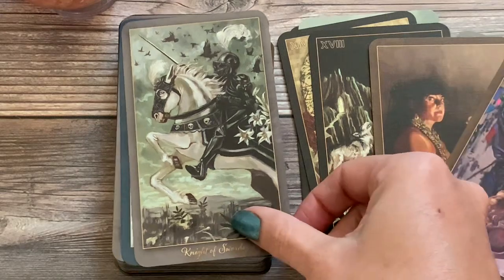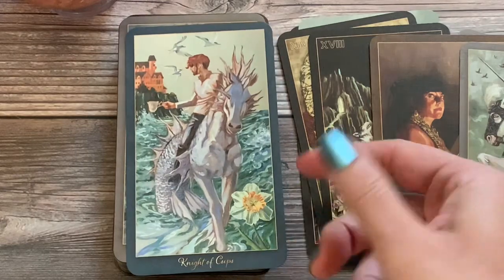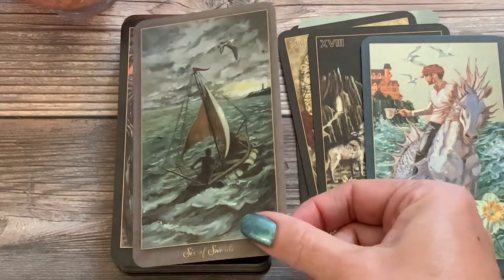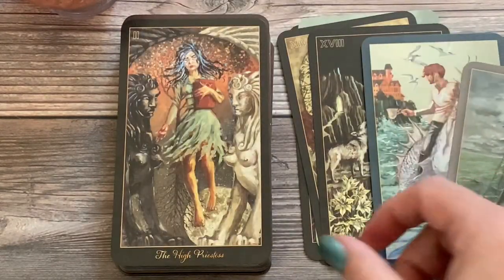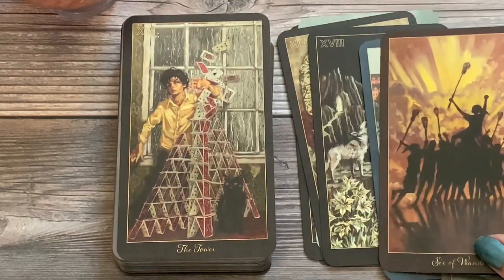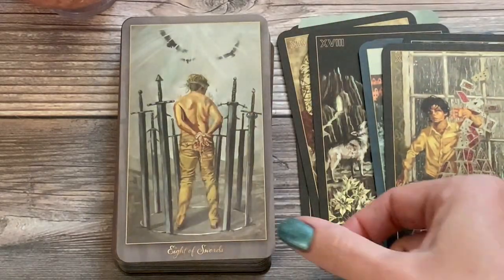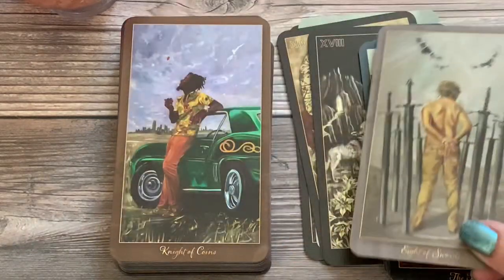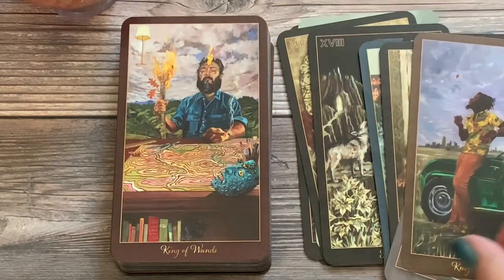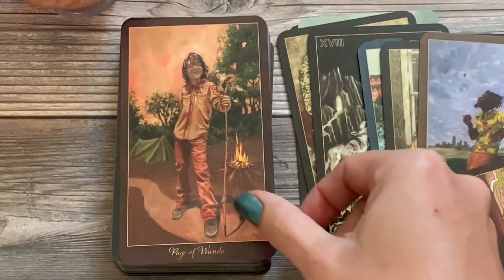I just like getting lost in these cards. This one is unique — we have like a mer-horse. Just the use of color, of dark, of light, of expression, of things hidden in the shadows, and even things hiding right in front of us in the light. It just adds so much dimension to a traditional meaning of that card.